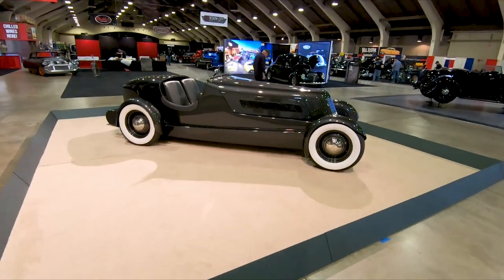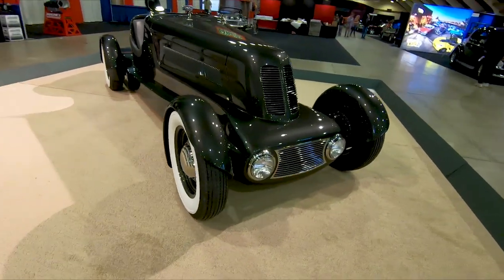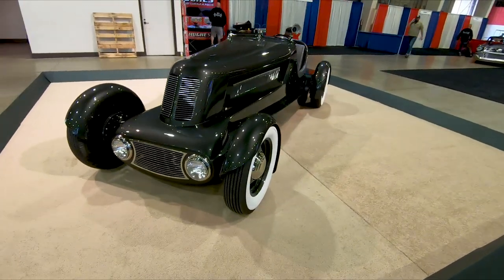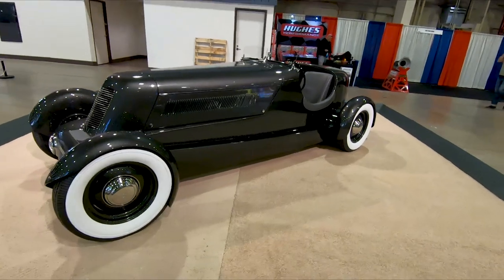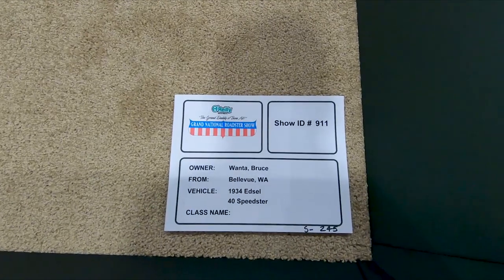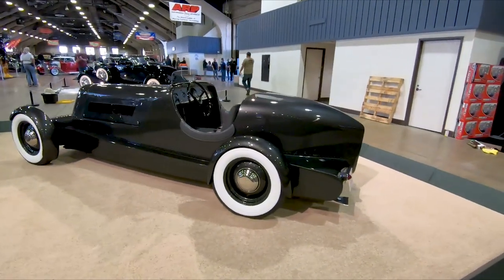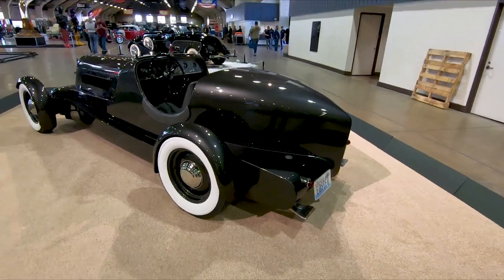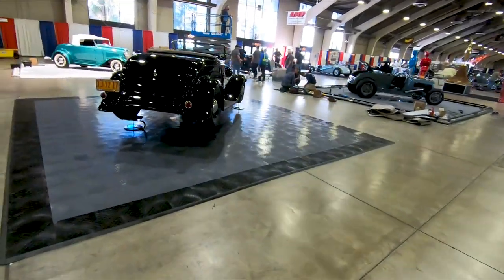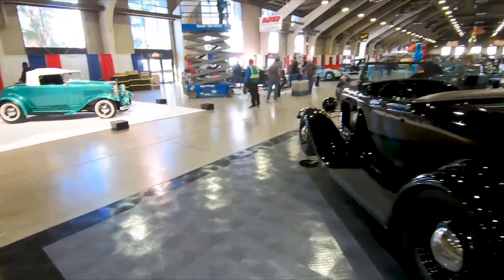This is a Ford Hot Rod. It's not traditional at all — not something that looks familiar to my eyes. Wait — it's an Edsel. It's a '34 Edsel, beautifully done. We actually have an Edsel in our collection as well, but not quite the same era as that. And here are your last two contestants — all of these cars in these display areas are competing for the AMBR Award this year. There's another Ford Deluxe.